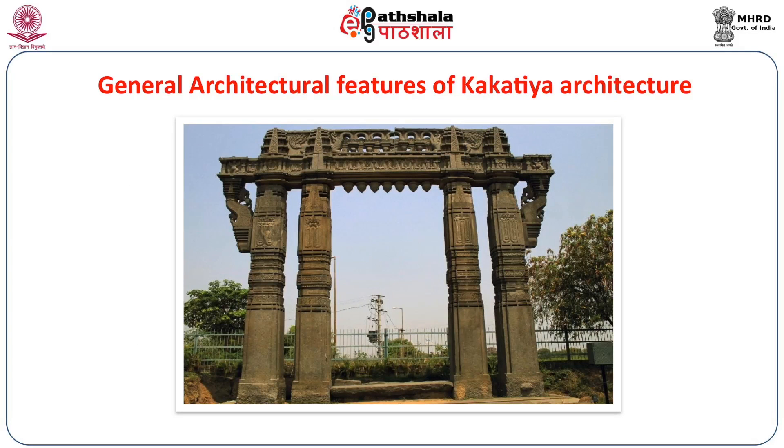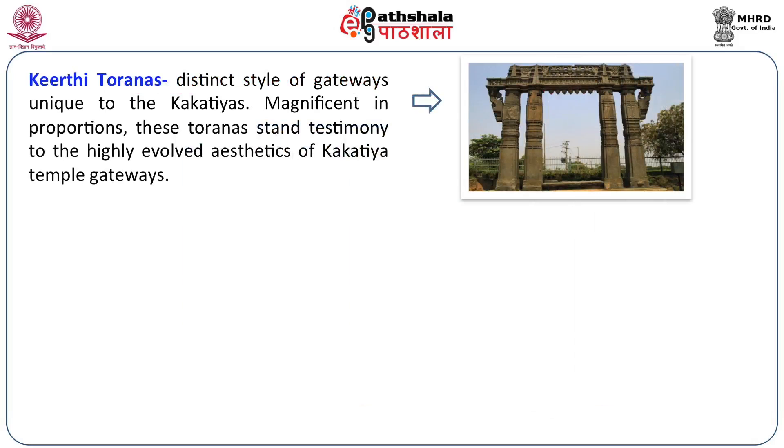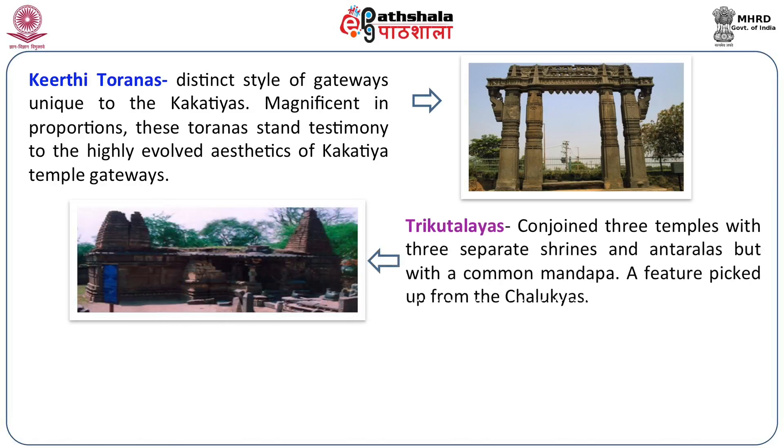The general characteristic features of Kakatiya architecture are, without any doubt, the Kirti Toranas, which are the symbols of Telangana tourism even to this date. They are a distinct style of gateways unique to the Kakatiyas. Magnificent in proportions, these Toranas stand as testimony to the highly evolved aesthetics of Kakatiya temple gateways. Trikuttalayas conjoined three temples with three separate shrines and Antaralas but a common Mandapa — a feature prevalent in the Chalukya style of architecture which the Kakatiyas inherited.